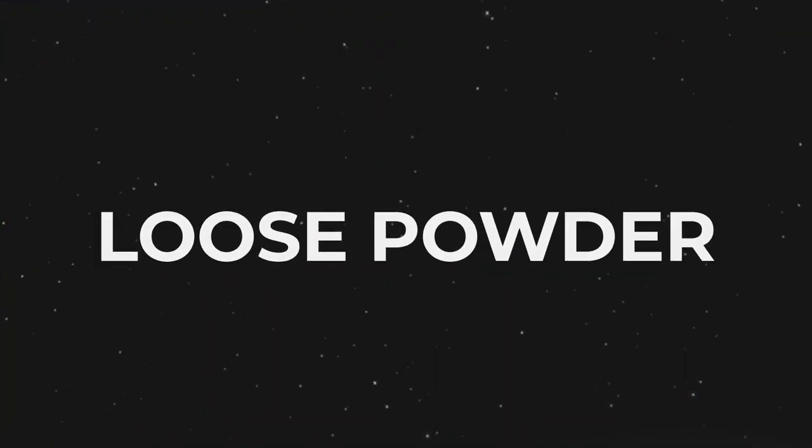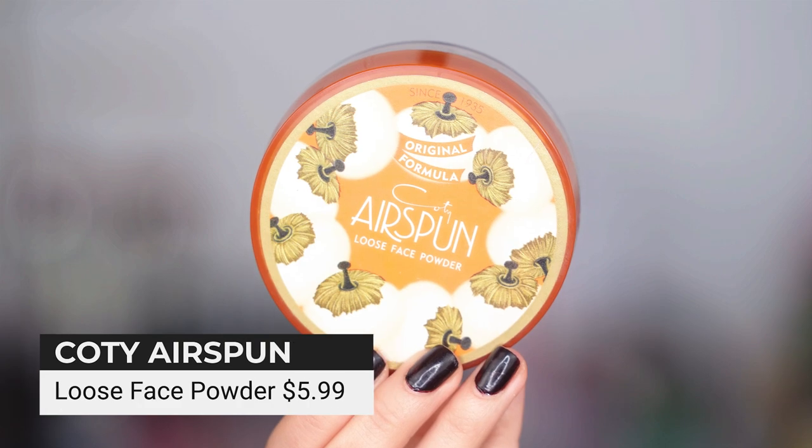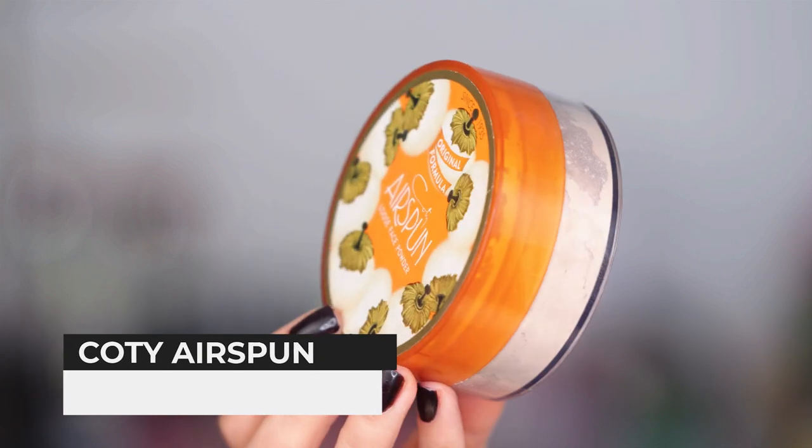I do love this Undone Beauty powder to set makeup and love it on the go — great ingredients, great price. Moving along into loose powder — drugstore option: Cody Airspun. Classic.